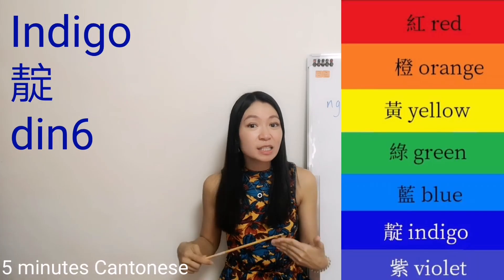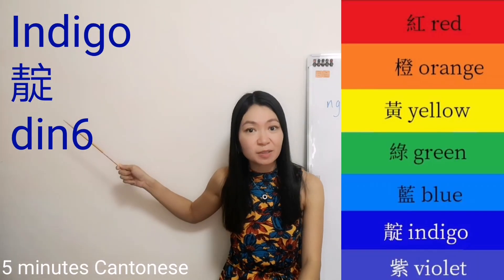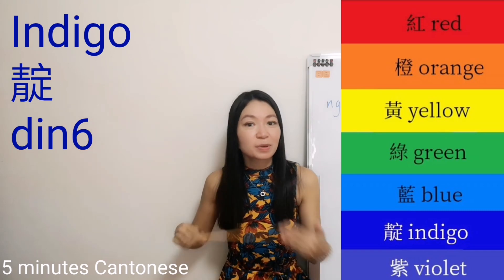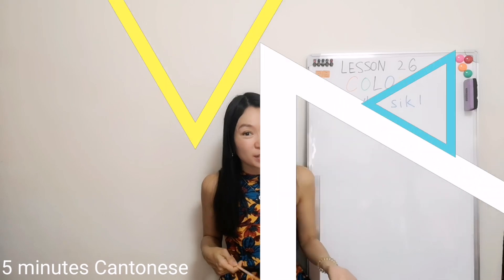Indigo. In Cantonese, the technical name is 電. But it's a technical name. Normally, we call this color blue as well.